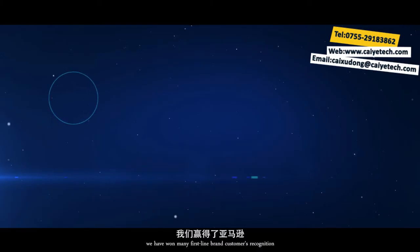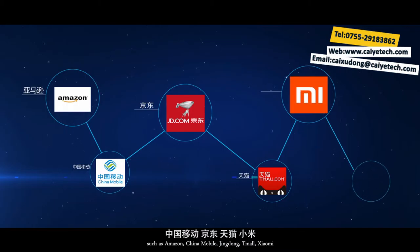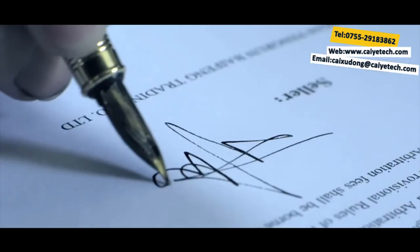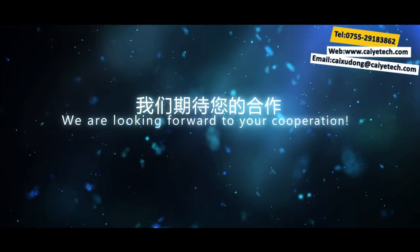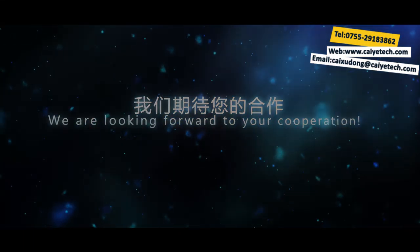Cooperate with absolute sincerity — work together to win the future. With a high standard of production technology and professional service team, we have won recognition from many first-line brand customers, such as Amazon, China Mobile, Jingdong, Tmall, Xiaomi, Meizu, and more. We look forward to your cooperation.